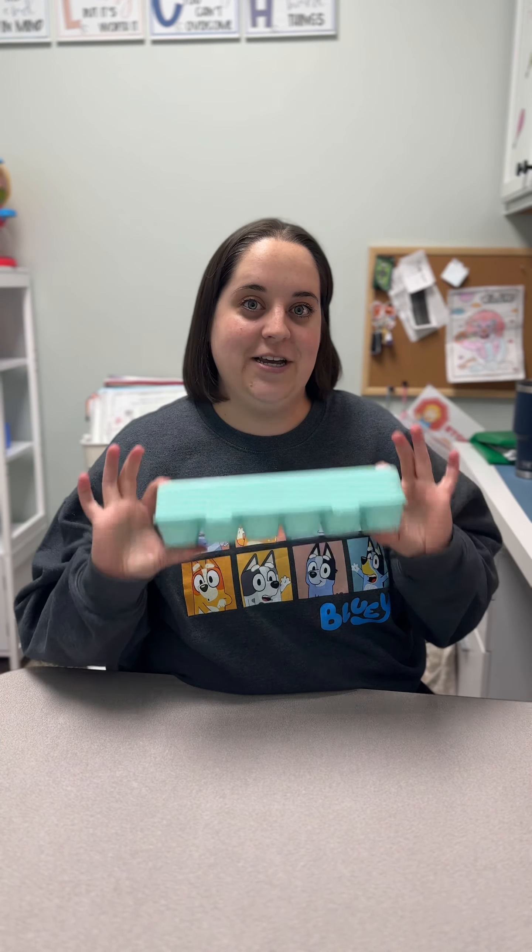Hey CTC, it's Christine. I'm back for another fun Toy Friday. I'm a speech therapist here at Carolina Therapy Connection, and this Friday I have my matching egg set.